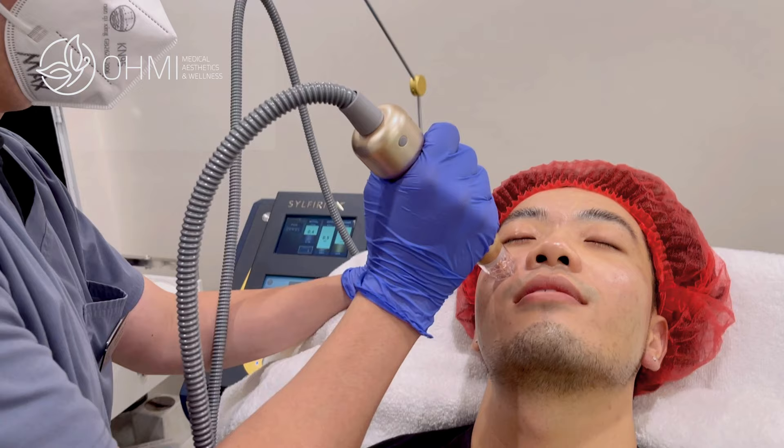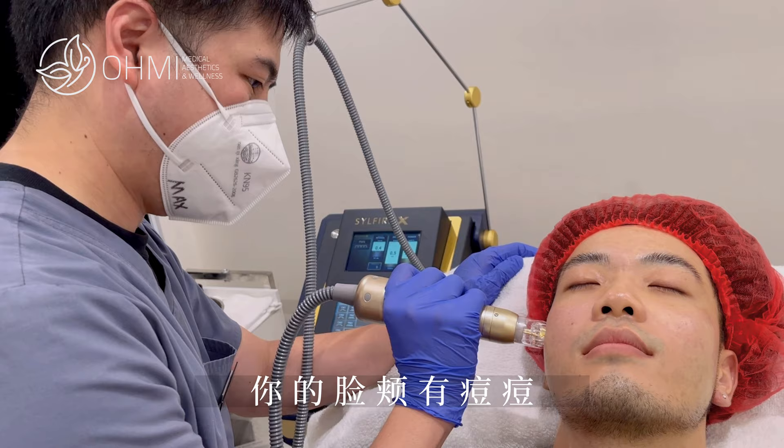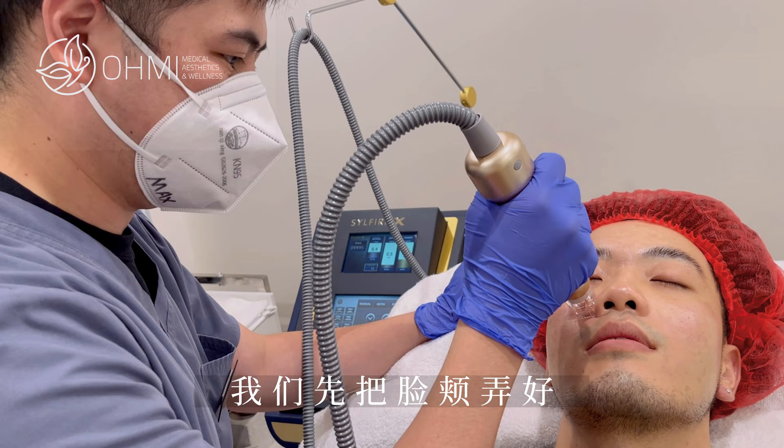The numbing cream works. You have acne over your cheeks — mostly in the T-zone, you said? Alright, we'll focus in on the cheeks then.